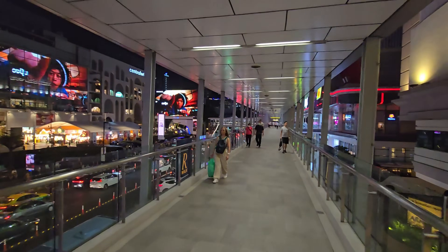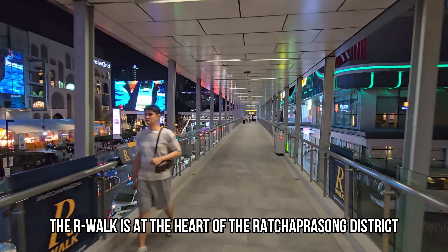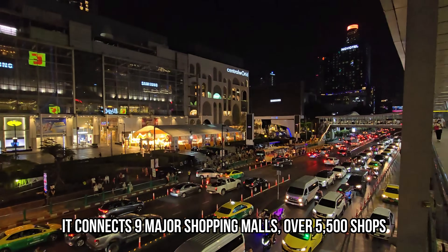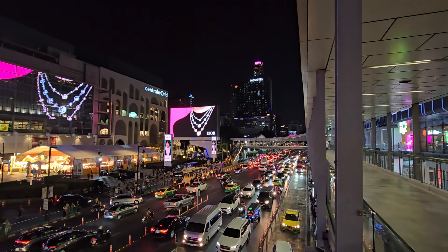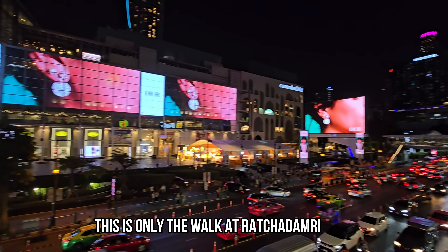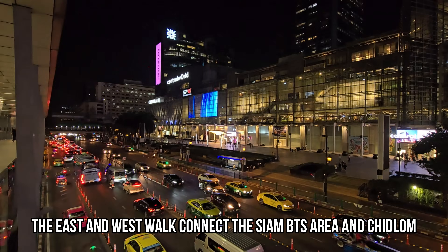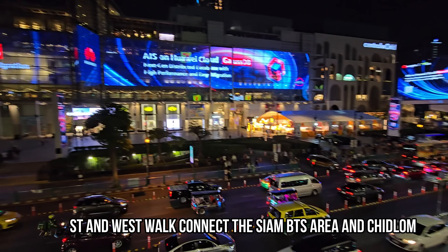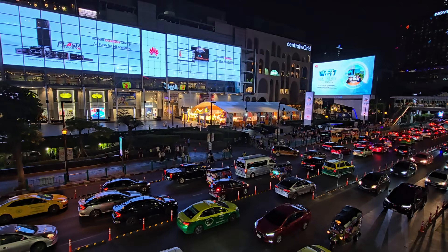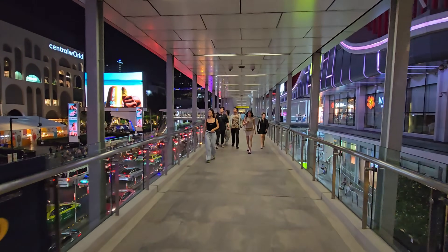It's always nice to meet people that appreciate what you're doing. In the back there you see the Bayoum Tower. This market here has been there already for over a year, so this is basically a fixed market on the Central World Square. But let's keep walking the skywalk.